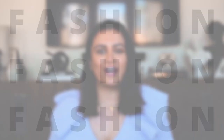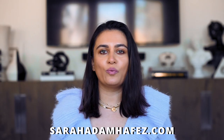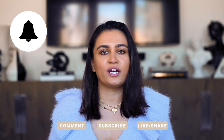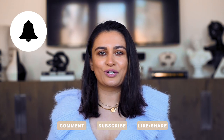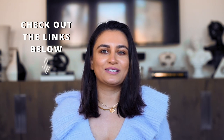Hi guys, welcome back to the channel. My name is Sarah and I make videos about fashion and lifestyle, and today I'm bringing you my February 2021 favourites. As always, I have a really great roundup of hair care, skin care, fashion, lifestyle, and a little bit of home decor. I'm uploading now on Tuesdays, Thursdays and Sundays. Everything is going to be listed in the info box down below if you choose to shop. Without further ado, let's get into the video.